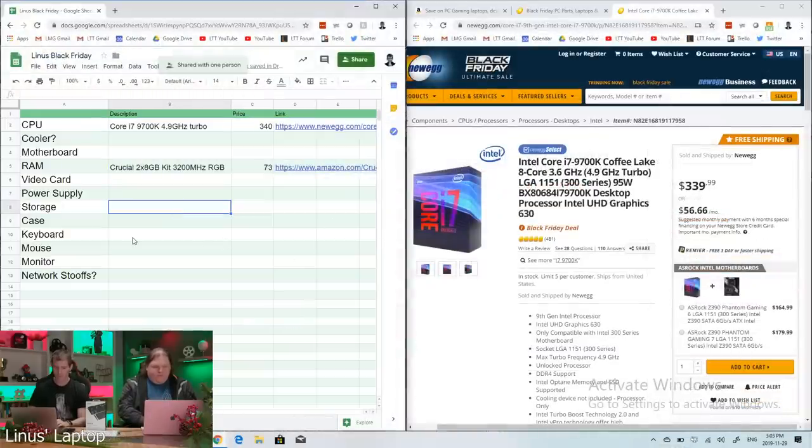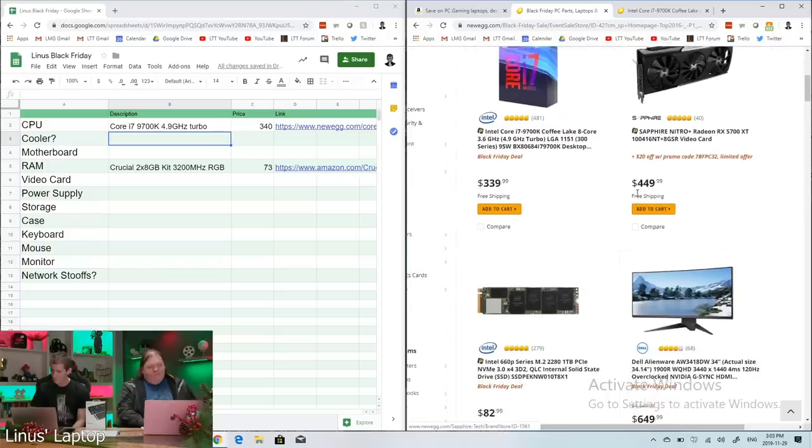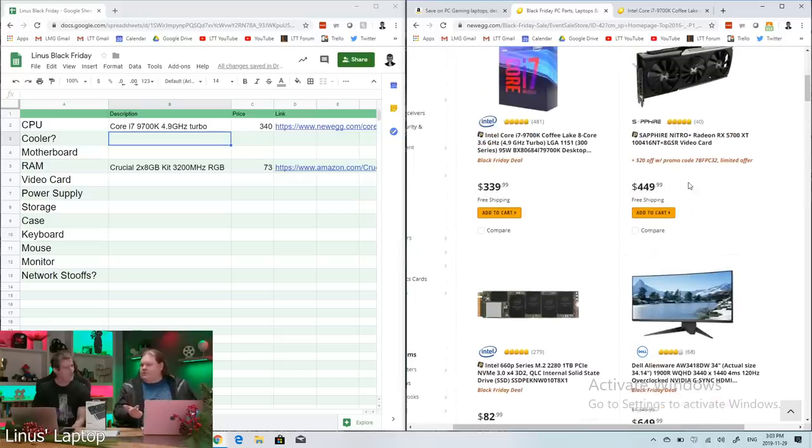I could try Micro Center if I can't find what I need elsewhere. The RX 5700 XT is listed at $450 on Newegg — graphics cards have gotten really expensive. It started with the 10-series and really ratcheted up with RTX. The 5700 XT can actually be found for around $330 elsewhere right now.